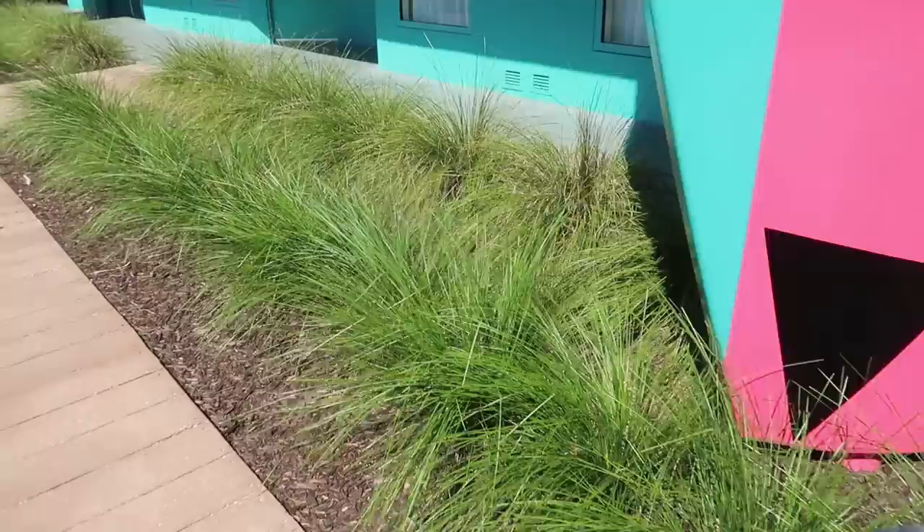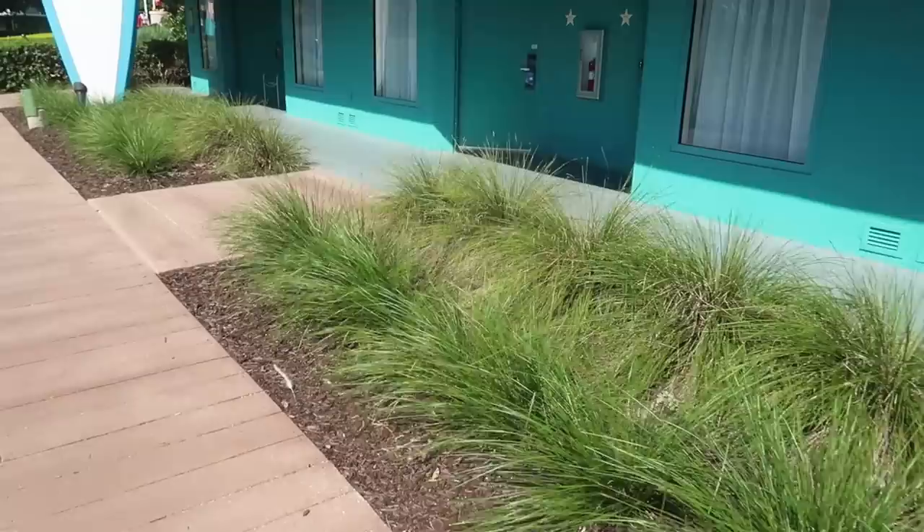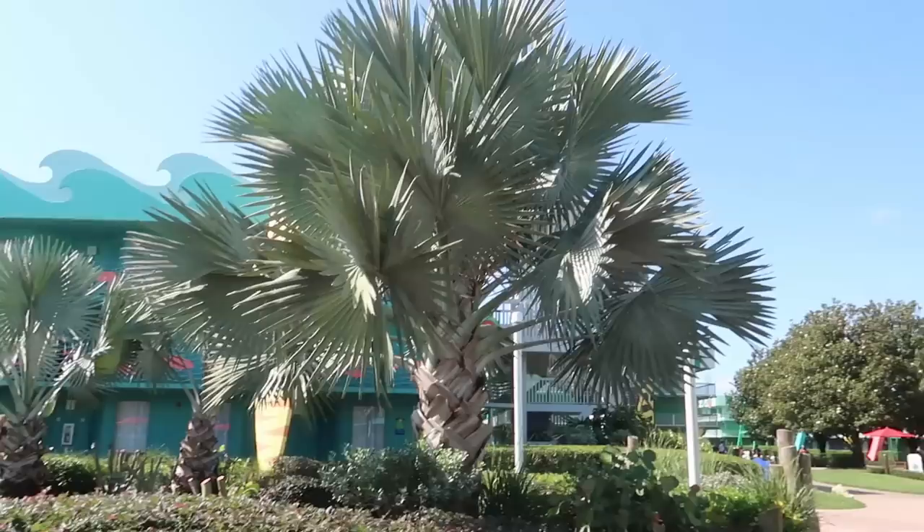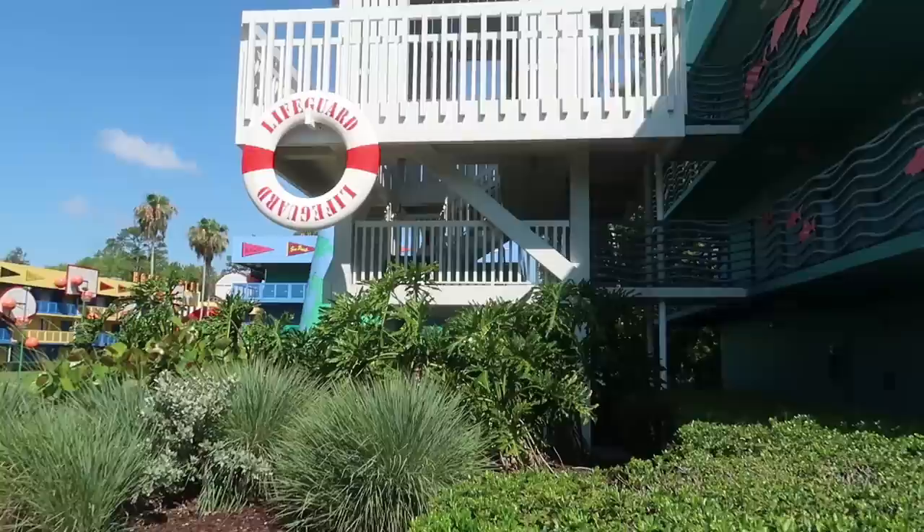One thing you'll notice is how they're very good at placing plants to fit the theme. Because this is the beach area, these are all the types of grasses you'd see on sand dunes at the beach. And look at the stairs — they look like a lifeguard hut. That is awesome.